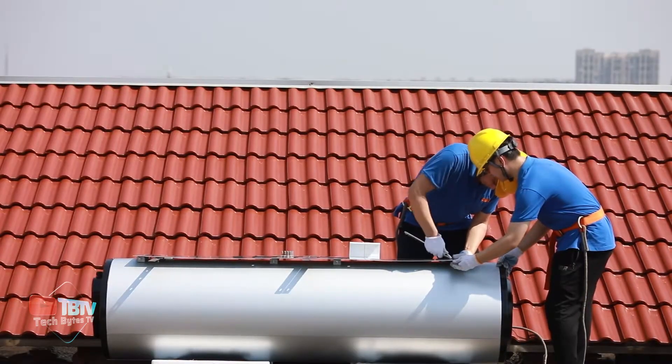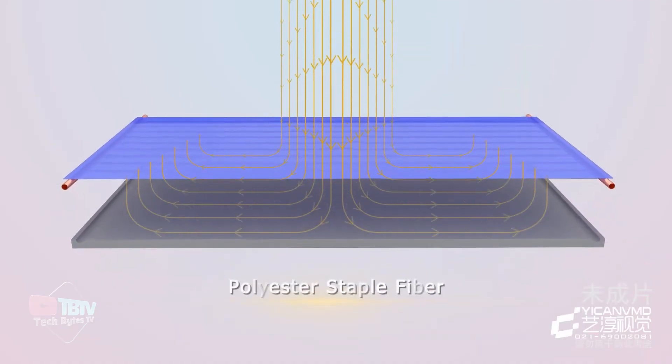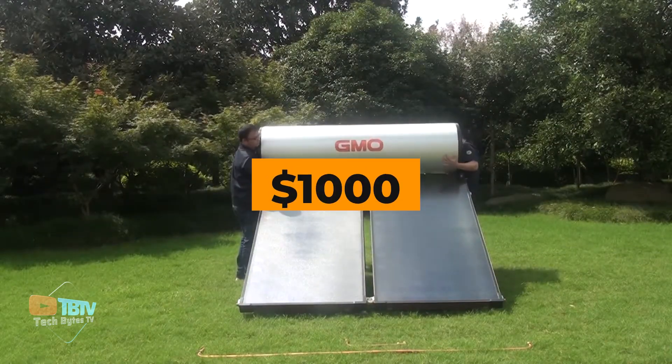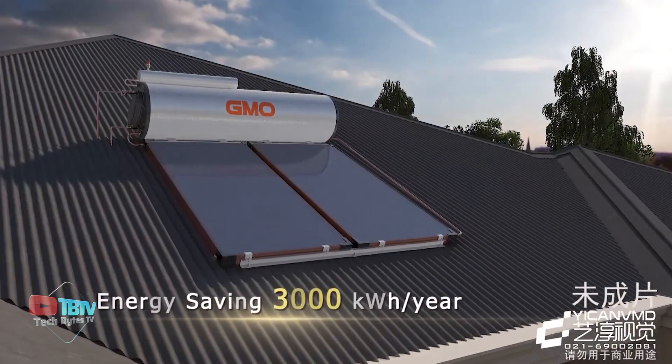Being one of the best roof inventions, one of the standout features of this heater is its high efficiency. The technology minimizes heat loss and ensures optimal performance in varying weather conditions. The price of a 300-liter version system is around $1,000 — a great investment, as you can say goodbye to high gas bills forever.